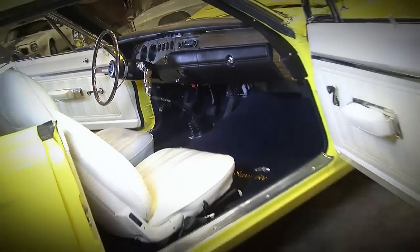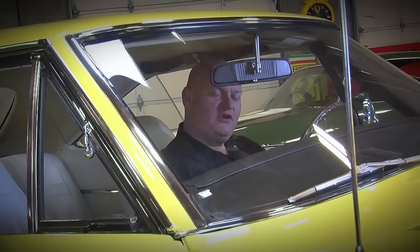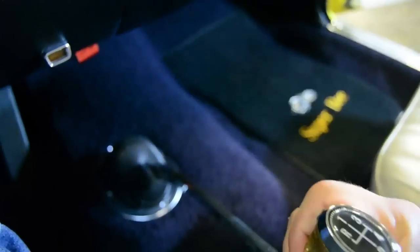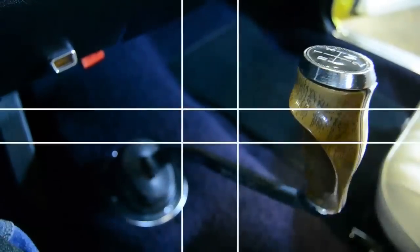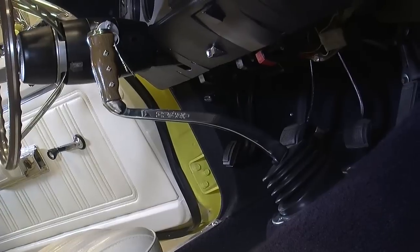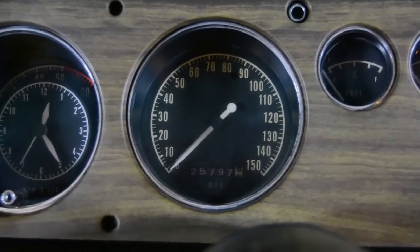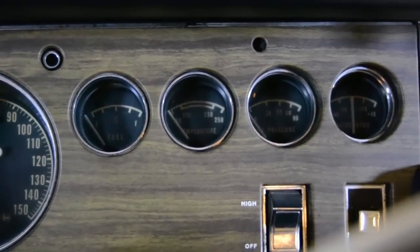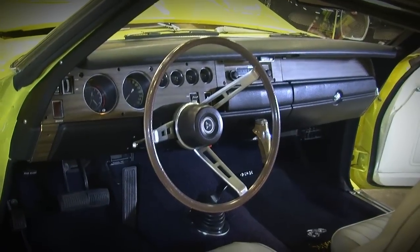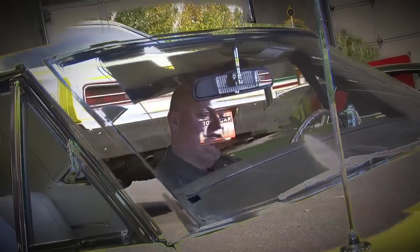Inside, the Super Bee is a very comfortable car — it's a good-sized car. This one has a really clean white interior with bucket seats. Interestingly, there's no console, but there is the pistol grip shifter — a Hurst shifter with the pistol grip handle, one of the greatest shifters in any muscle car ever. You get in and you just want to power through the gears. You've got a 150 mile-per-hour speedo, a clock and tach combination, an array of gauges — fuel, temp, oil pressure, and alternator — plus an oil pressure idiot light at the bottom of the dash, just in case. It's a car you could drive every day comfortably, but when it's time to go fast, it's got the goods.